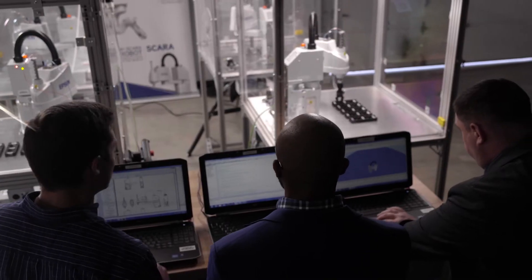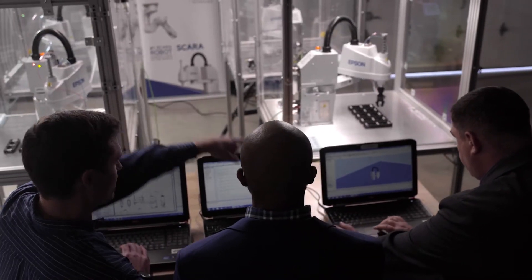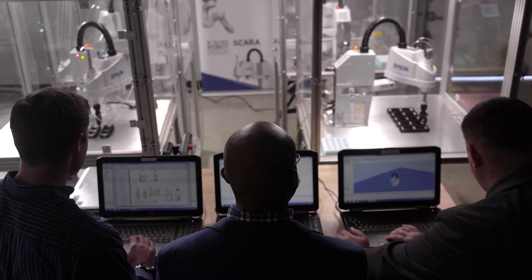A few of the attributes that I think set our product apart from some of our competitors are the fact that we include three seats of training that can be used at the Charlotte, North Carolina facility to get trained up on it, as well as the fact that we have a dedicated staff.